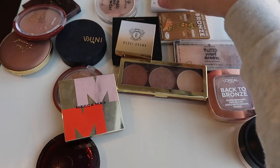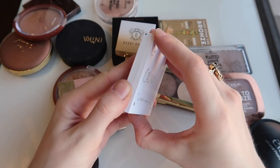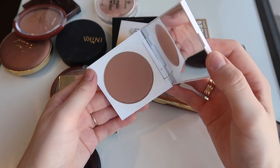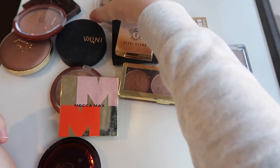Also my packaging on the light bronzer one is like broken. I'm gonna get rid of this ColourPop bronzer — I got it for my ColourPop full face tutorial, but I was really kind of meh about it. It was fine, but I wasn't over the moon about it, so I'm gonna get rid of that one.